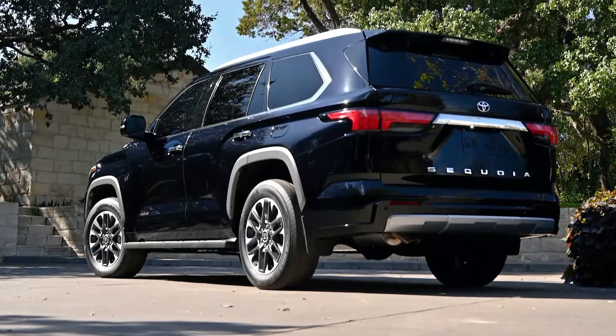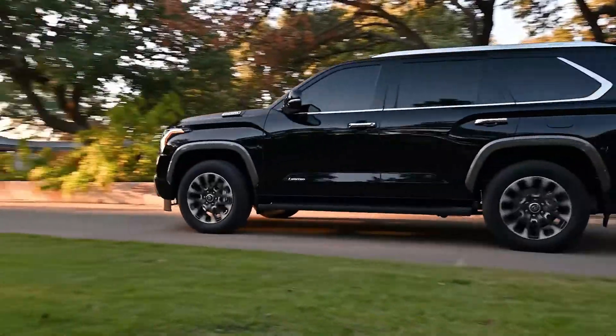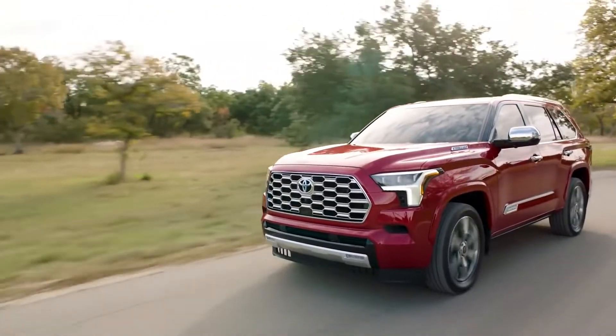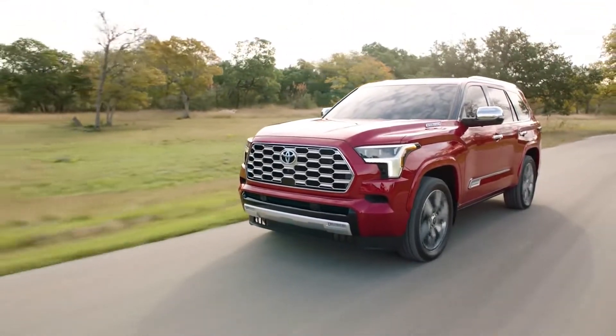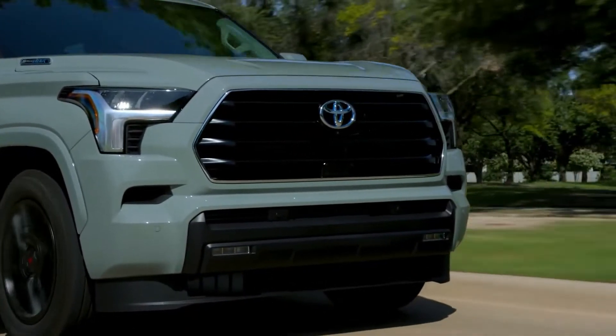In contrast to the Tundra pickup truck, the Sequoia is equipped with the i-Force Max Hybrid engine as standard equipment. In this configuration, the power and torque come from a twin-turbo 3.4-liter V6 engine and an electric motor. The combined output is 437 horsepower and 583 pound-feet of torque.